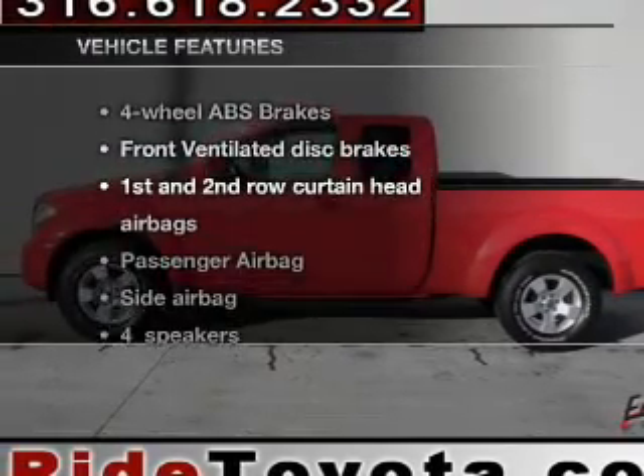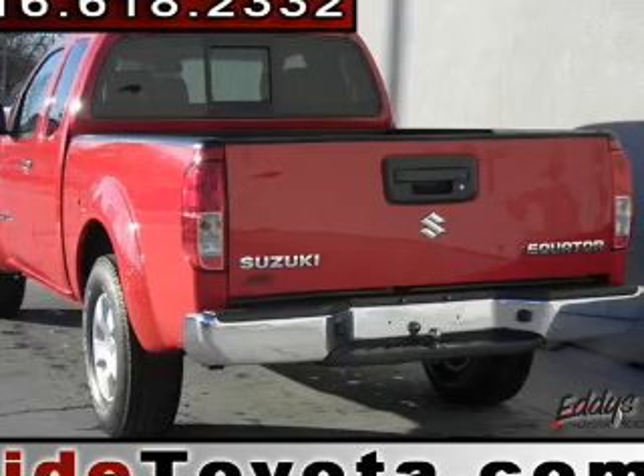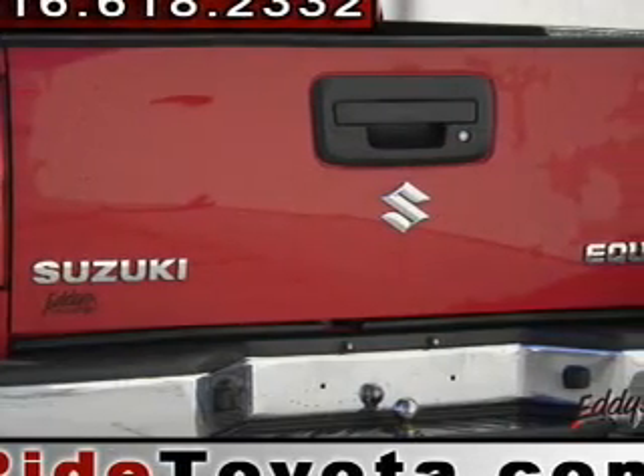With these notable features, you won't want to miss out on the opportunity to own this amazing ride. Power windows, cruise control, power mirrors, power steering, and air conditioning.